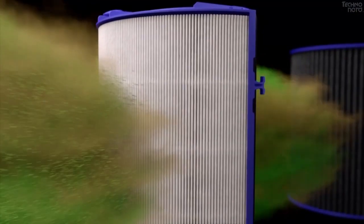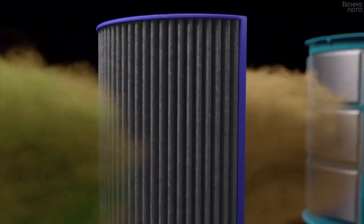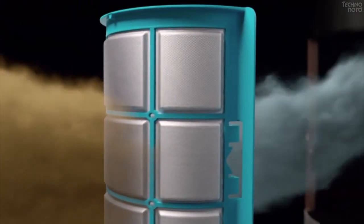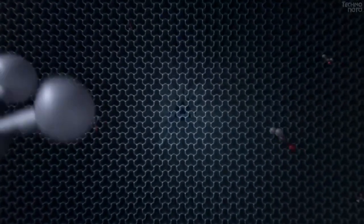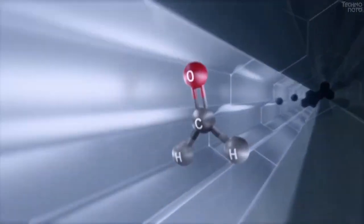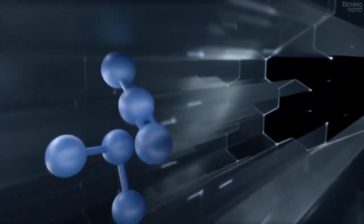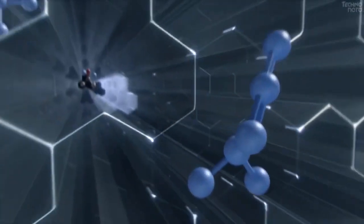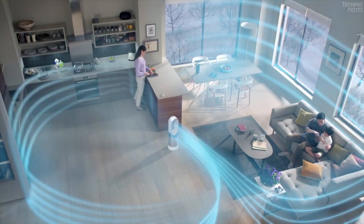Shortwave ultraviolet is used inside the water tank to sterilize the water. Dyson is using a new technology called Jet Access Control Technology for the first time in the Pure Humidify Plus Cool Cryptomic Fan. Its intelligent sensor system will automatically monitor the air quality of the room and the humidity so that in the presence of unclean or polluted air, it can disperse clean air to all the corners of the house.